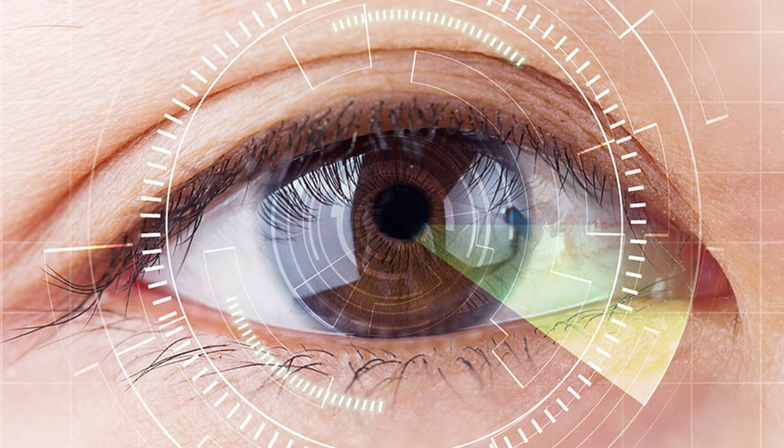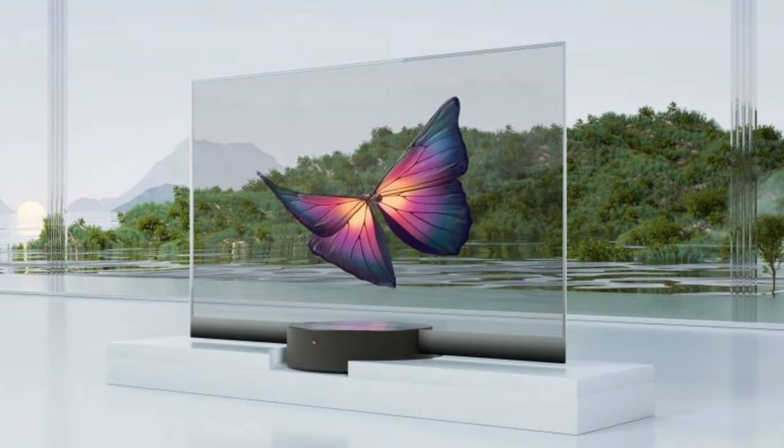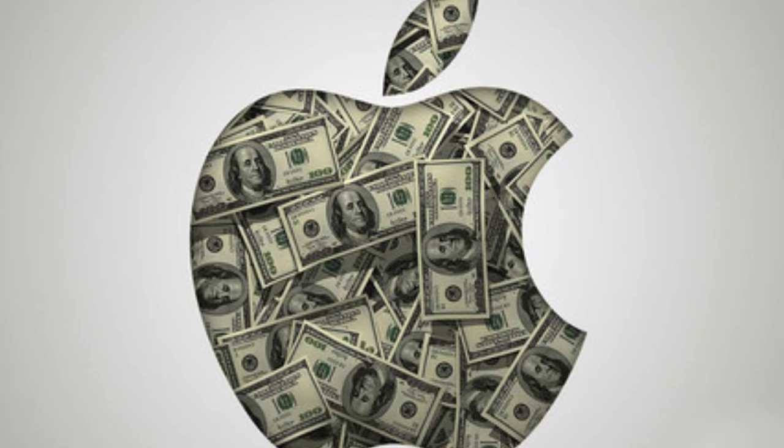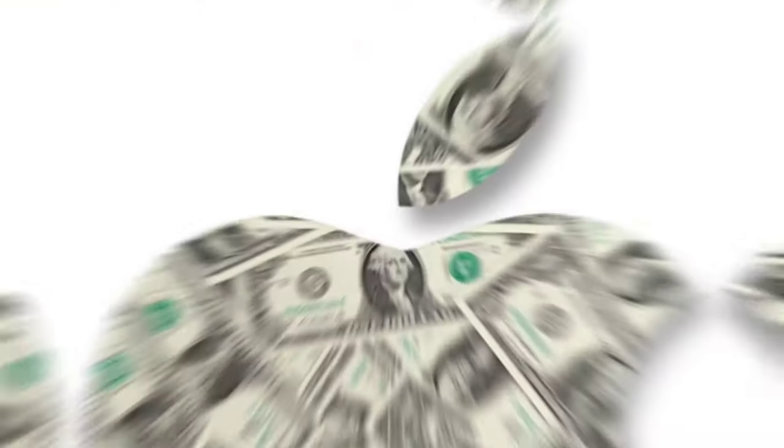As you know, Google Glass came with a projector, but we're not sure how safe that is for long usage. So there is a high possibility of Apple going with a transparent screen. Some leaks and rumors say that Apple may source micro-LEDs from Sony for making the display. After this, the main highlight of these glasses would be the price, which is surprising.